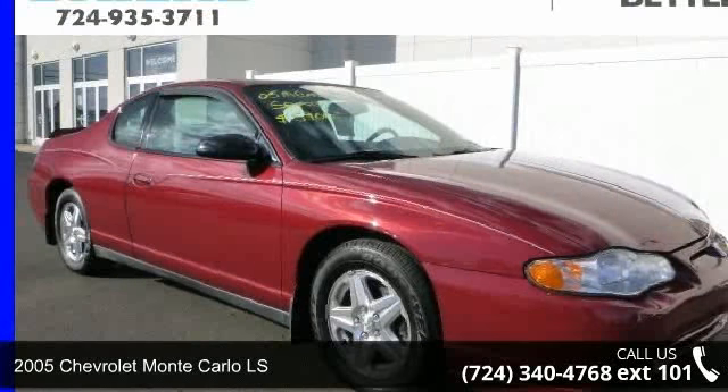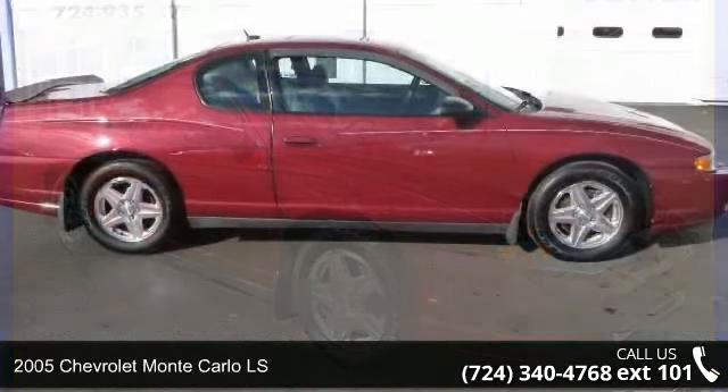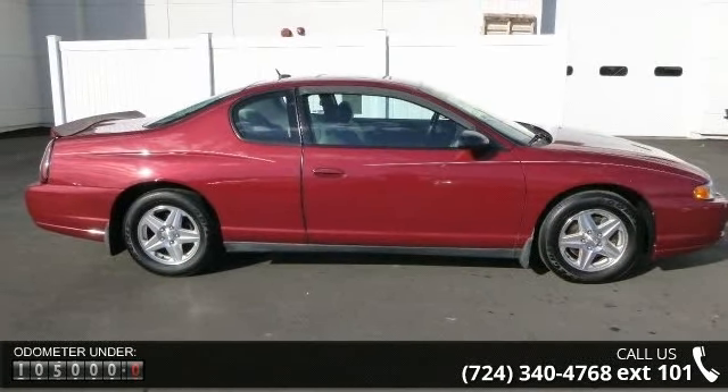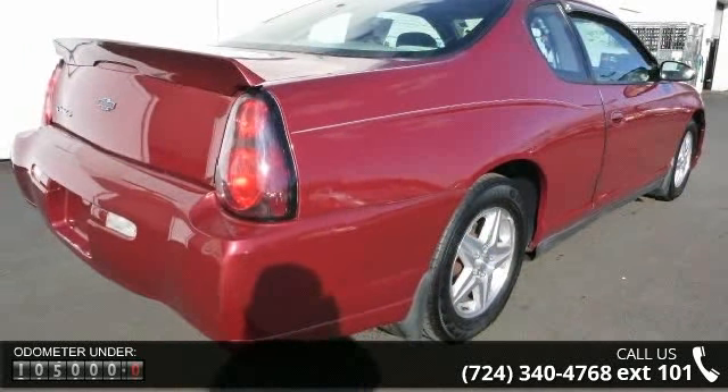Imagine yourself in this 2005 Chevrolet Monte Carlo LS. This may be the set of wheels you've been looking for. This vehicle comes with a reliable 6-cylinder engine connected to a smooth shifting automatic transmission.